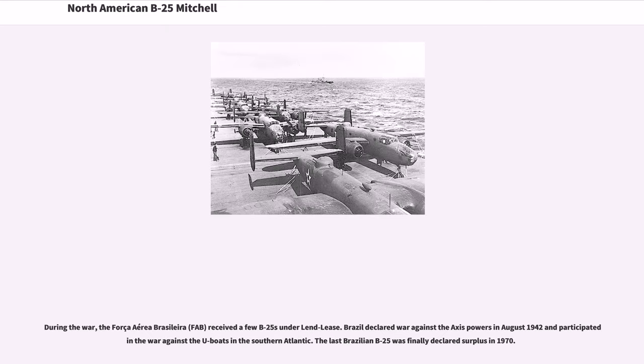During the war, the Força Aérea Brasileira (FAB) received a few B-25s under Lend-Lease. Brazil declared war against the Axis powers in August 1942 and participated in the war against U-boats in the southern Atlantic. The last Brazilian B-25 was finally declared surplus in 1970.